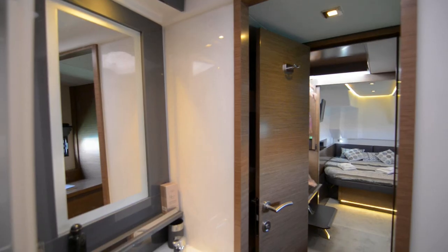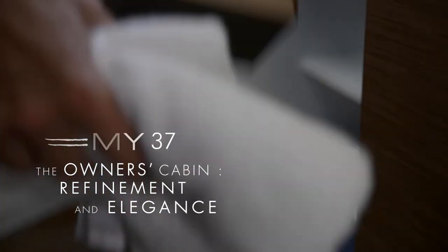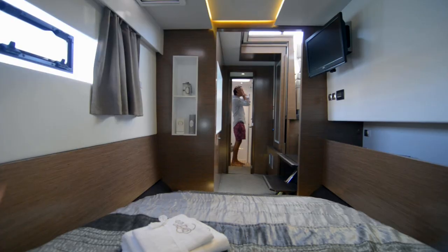With a real queen-size bed, large storage facilities, and a separate head, the owner's cabin offers extreme comfort. Hence, Fontaine Pajot My37 can vie with 45 monohulled feet.